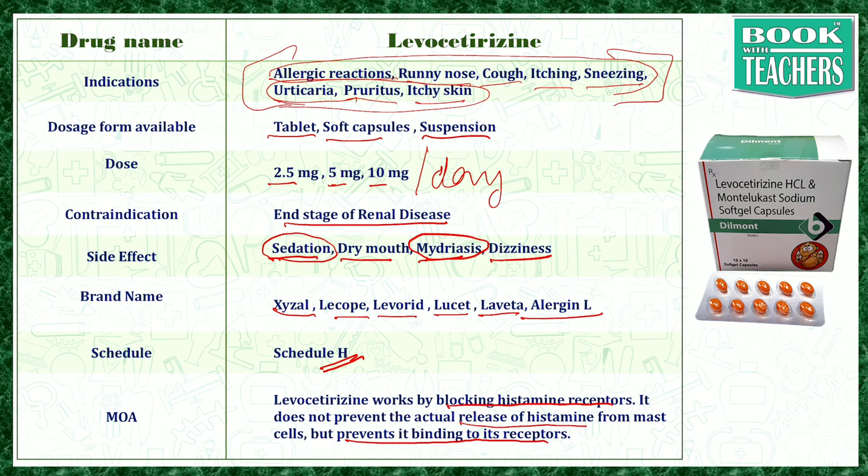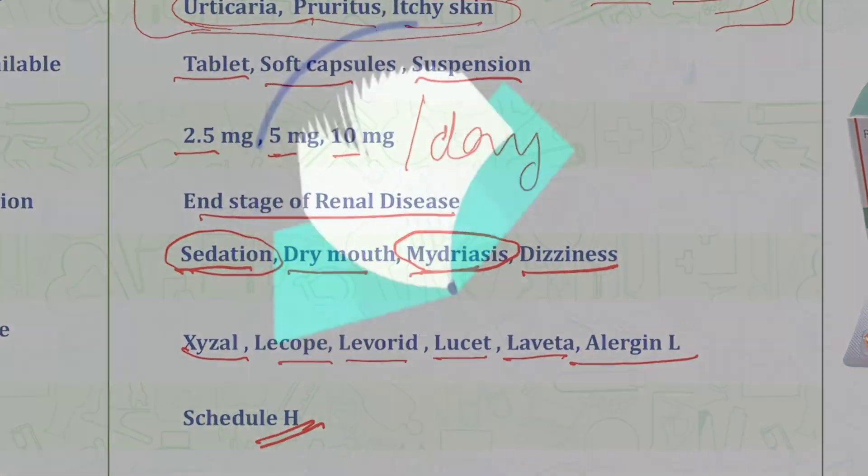Levocetirizine is most widely used in allergic conditions related to the nose, throat, and skin. Thank you.